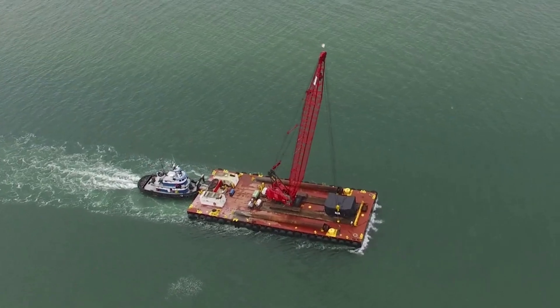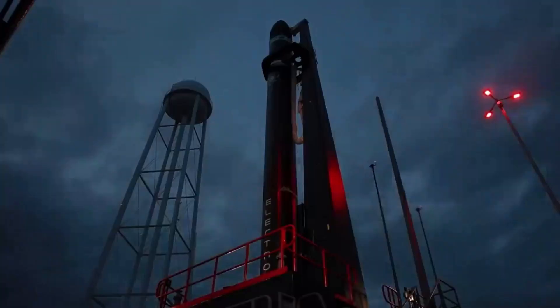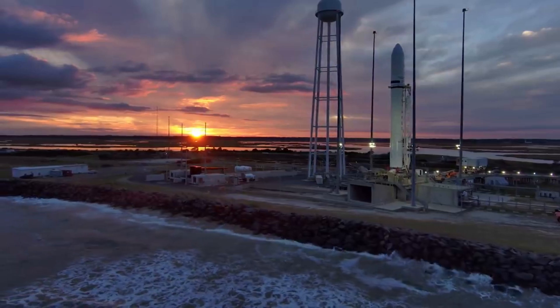Here I will go more in depth into why we haven't seen a launch yet from this complex, its importance for Rocket Lab, what to expect in the future, and more.